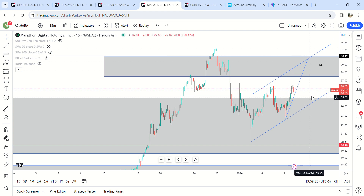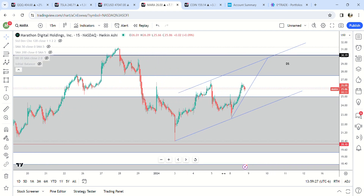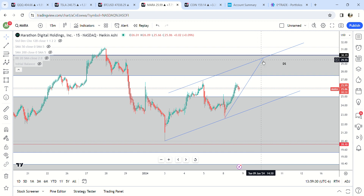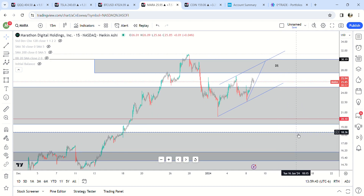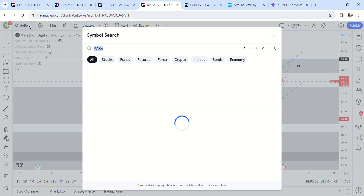MARA is doing kind of what I talked about in the video last week. I'm looking for like 30 bucks on this, potentially a pump up there. Unless it comes down first and then pumps later, I'm looking for something into this daily supply zone and then a big drop after that, probably down to like 18 bucks or so, maybe even more than that. If this goes to 30 bucks, you're probably looking at something around 18 bucks on MARA.